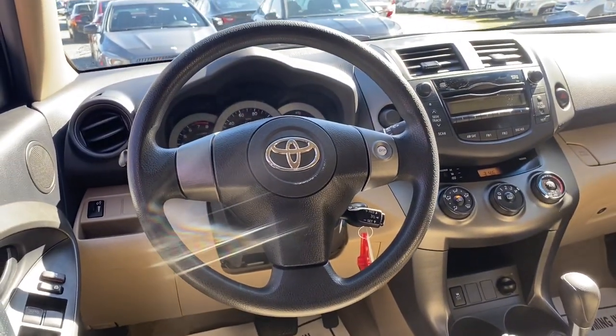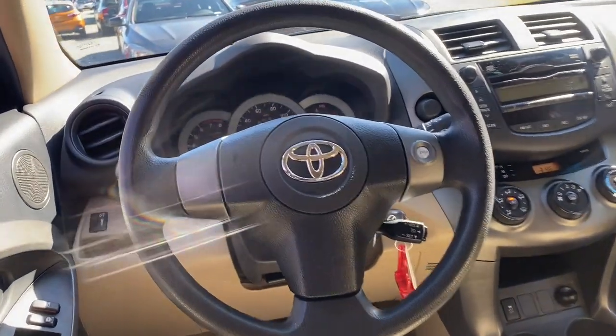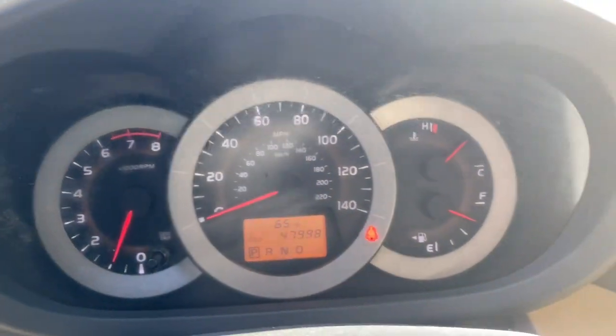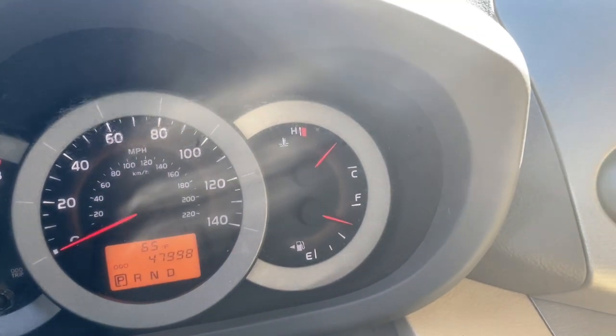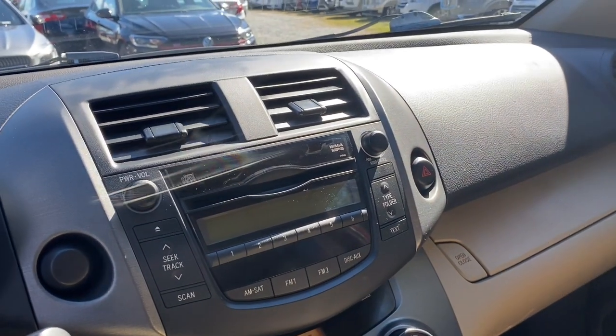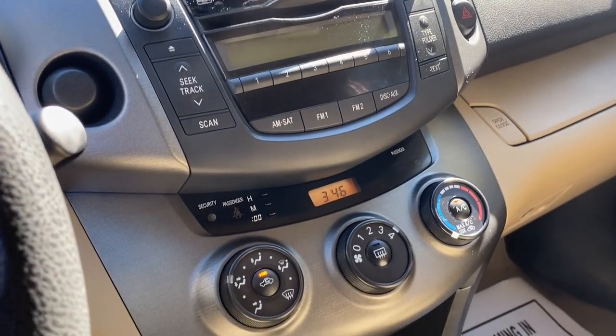Whether you're running errands around town or having an off-road adventure, you'll love this compact SUV's excellent visibility and extra ground clearance. And its ample cargo capacity, driver assistance tech, and multimedia infotainment system give you the confidence to relax and enjoy the drive.